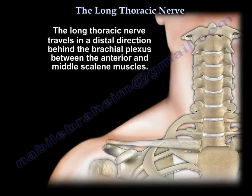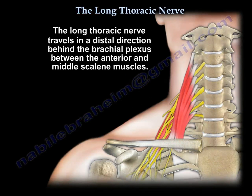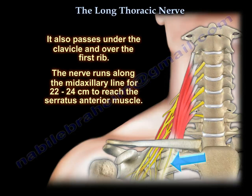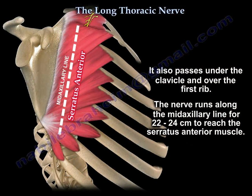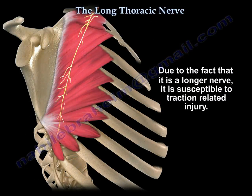The nerve travels in a distal direction behind the brachial plexus, between the scalenus anterior and middle, under the clavicle and over the first rib. It runs along the mid-axial line for 22 to 24 cm to reach and innervate its target — the serratus anterior. That's why it's called the long thoracic nerve: because it is a long nerve.